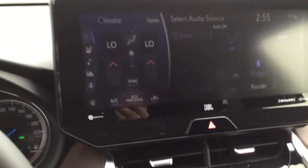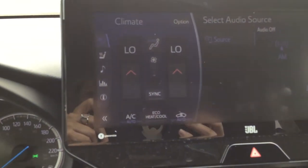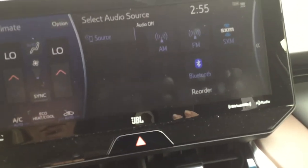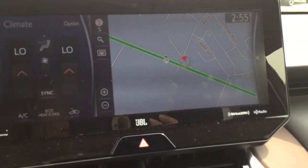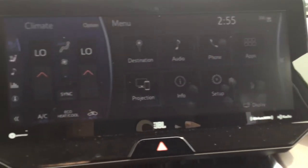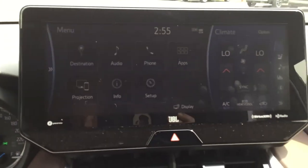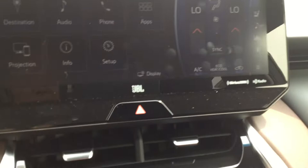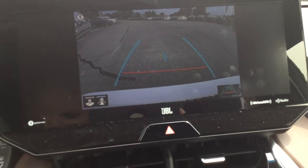Moving over, we've got the 12.3-inch high-resolution split-screen multimedia display. In split-screen mode, you've got your climate control on one side and right now we've got our radio controls on the other. We've got navigation as well, and your main menu with all those settings — still in split screen with the climate control. You can move the panels to the other side. And we've got our wide-angle backup camera display.